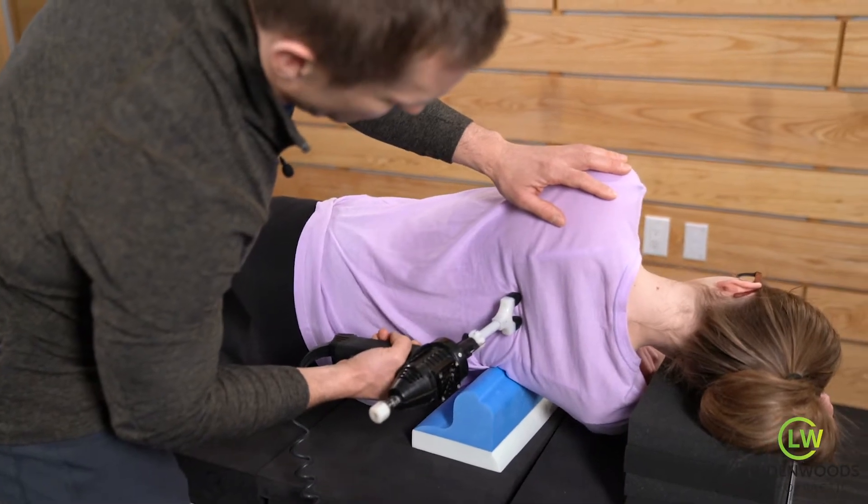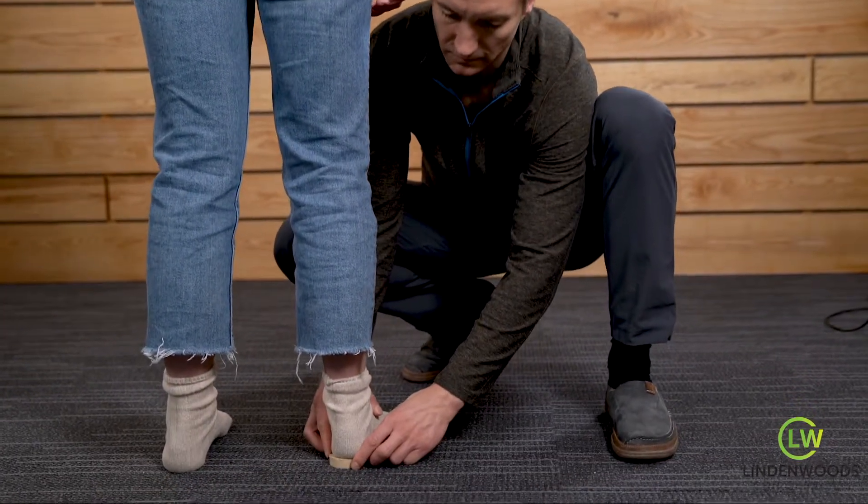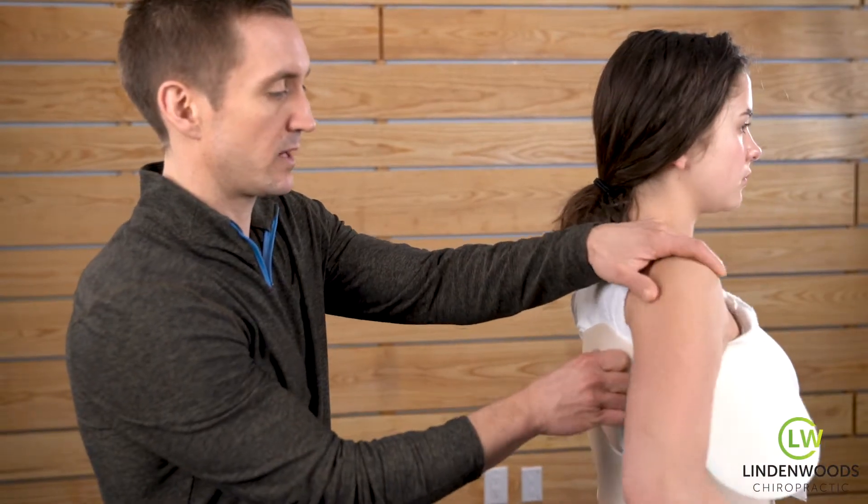That care protocol can include things like chiropractic adjustments, scoliosis-specific exercises and traction, the use of heel lifts and/or shoe modifications to balance the pelvis, and three-dimensional scoliosis bracing.